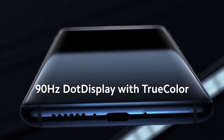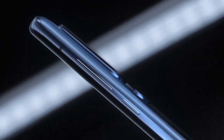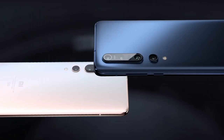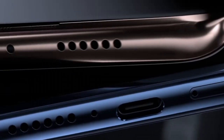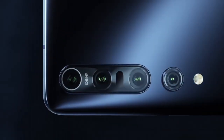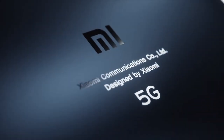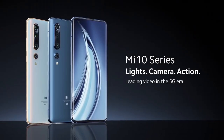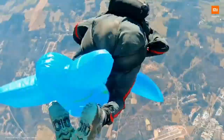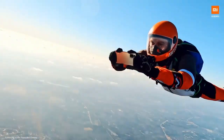Number 4: Xiaomi Mi 10 Pro. The Xiaomi Mi 10 Pro is a flagship smartphone that combines cutting-edge technology with sleek design to deliver an exceptional mobile experience. With a stunning 6.67-inch AMOLED display featuring Full HD+ resolution at a 90Hz refresh rate, you'll enjoy vibrant colors and smooth visuals while streaming, gaming, or browsing. Under the hood, the Mi 10 Pro packs a Qualcomm Snapdragon 865 processor paired with up to 12GB of RAM, ensuring lightning-fast performance and effortless multitasking.